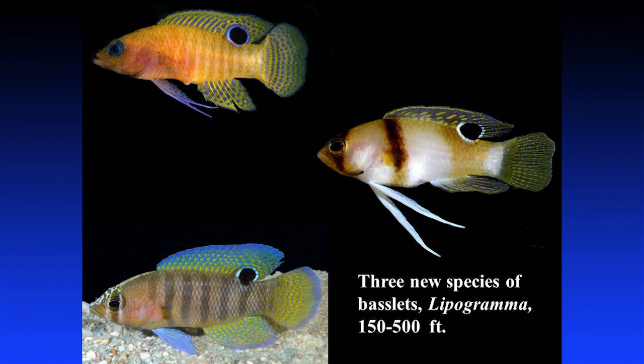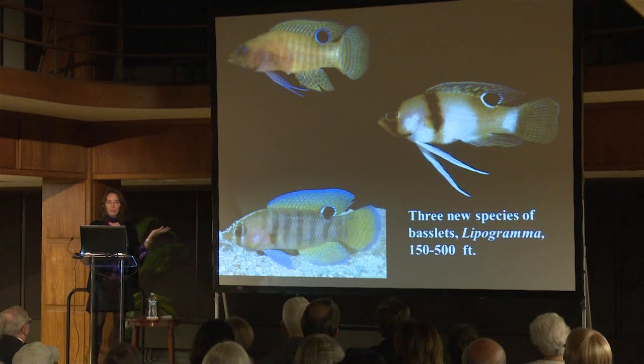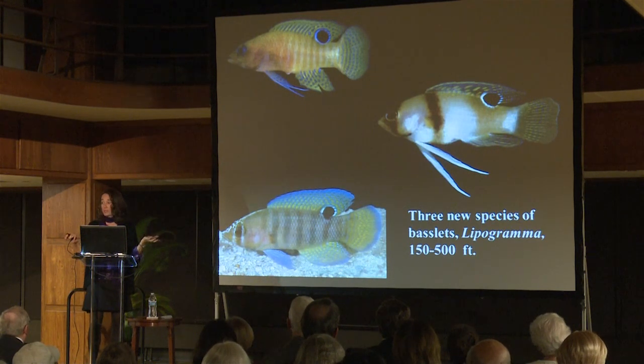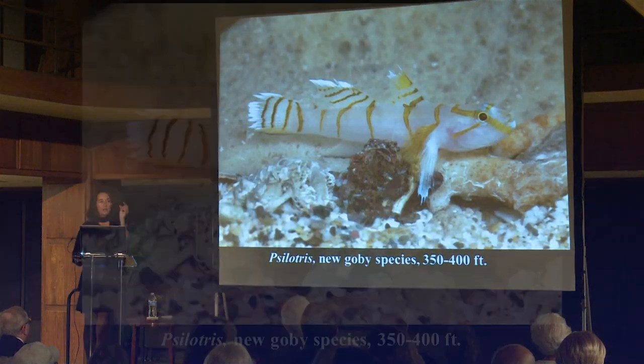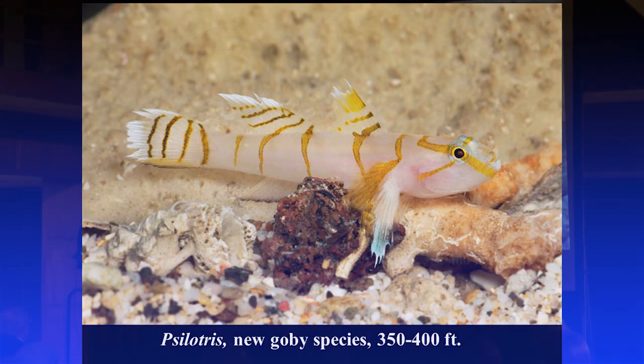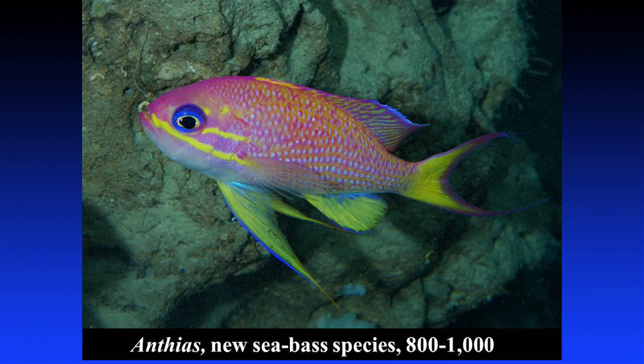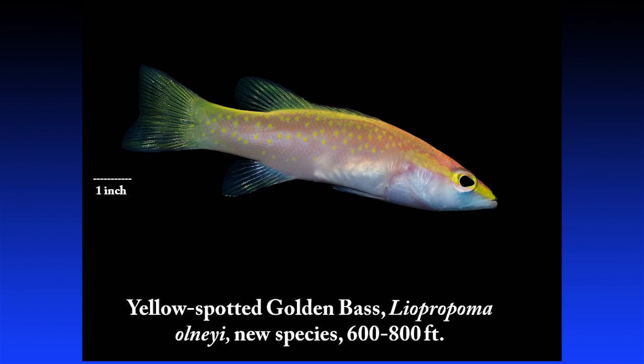We have a lot of new species of fishes. There's a new species of blenny that a colleague and I described and named 'drop-eye' after the DROP project. We have several new species of beautiful little basslets of the genus Lipogramma — they make beautiful aquarium fish if you can get them up alive. There's a lovely new species of goby from 350 to 400 feet. And a gorgeous new species of sea bass of the genus Anthias occurring between 800 and 1,000 feet.